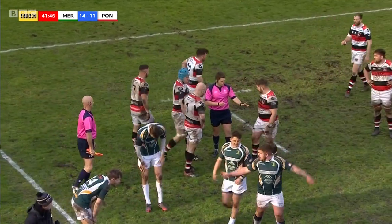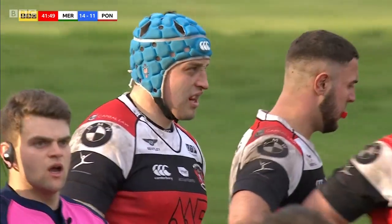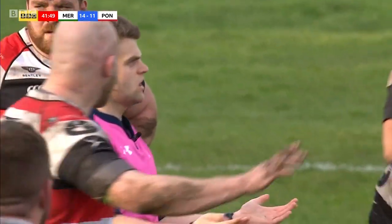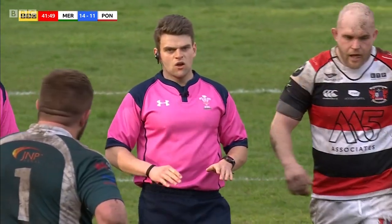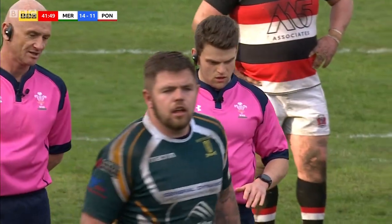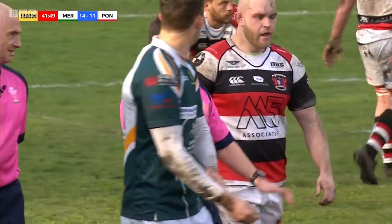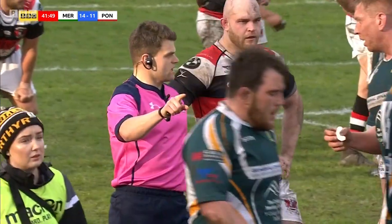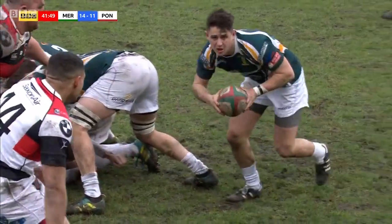We need to check the foul play, and we're going to check for potential foul play in that handoff. So instantly it's whether he leads with the forearm up — I haven't seen anything. I'm checking the fend by the green attacker on the halfway line. We just need to check for potential foul play. Sean Brittle is the TMO in our check.